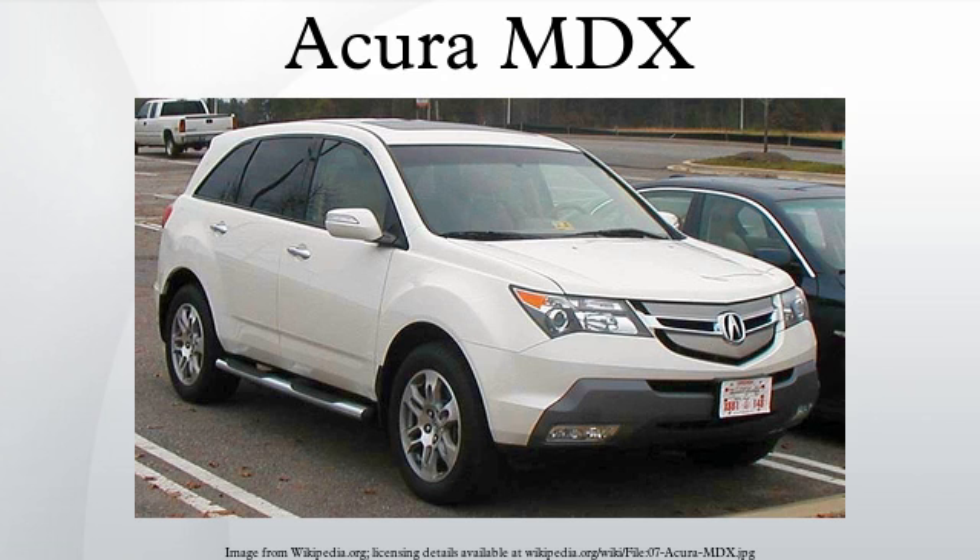The third generation 2014 MDX prototype was unveiled at the 2013 North American International Auto Show, with the production version revealed at the New York Auto Show. Production began in May 2013, with US sales beginning in June. Vehicle assembly shifted from Ontario, Canada to Lincoln, Alabama. The MDX is now powered by a 3.5-liter direct-injected Earth Dreams V6 with variable cylinder management. A front-wheel drive model is available for the first time in the United States, though not in Canada, where all-wheel drive remains the only configuration offered.